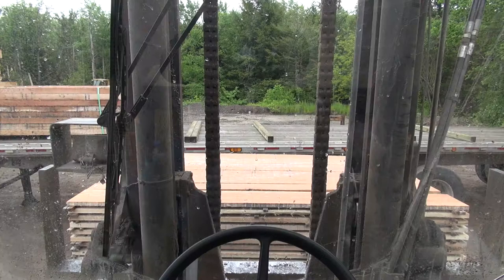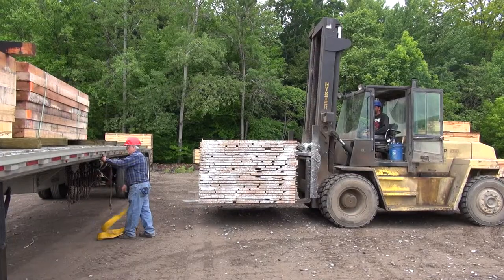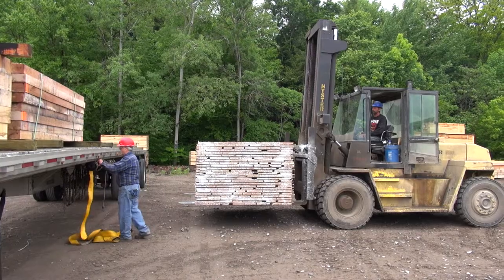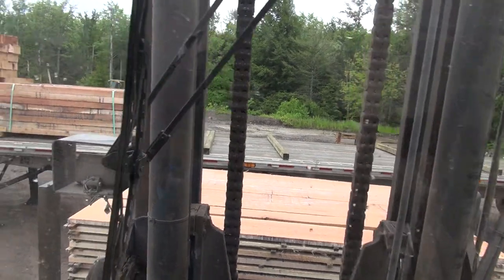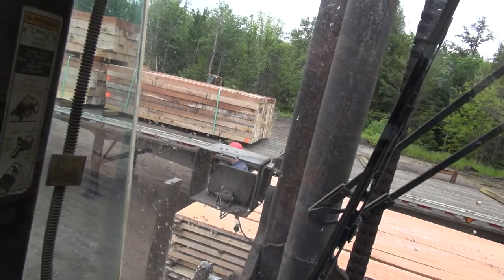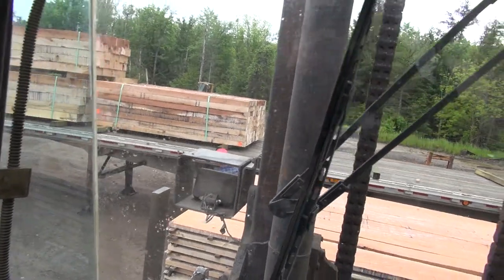Here is a driver's point of view that looks completely safe, yet seen from a different angle we can quickly see that it is not. The problem is the mast, which obstructs a great deal of what is in front of you. To avoid dangerous situations, always be aware and move around the cab.